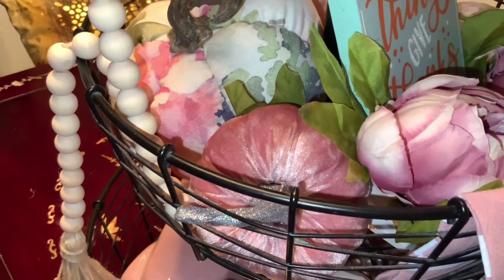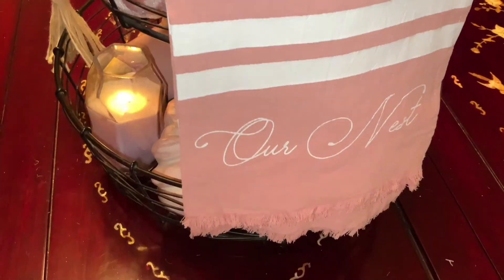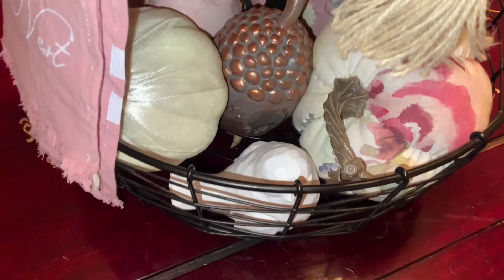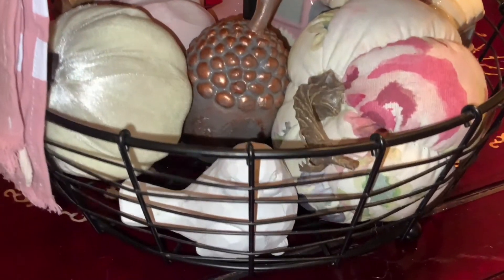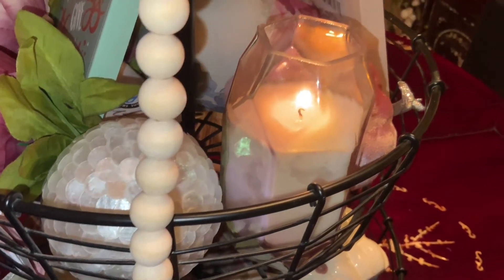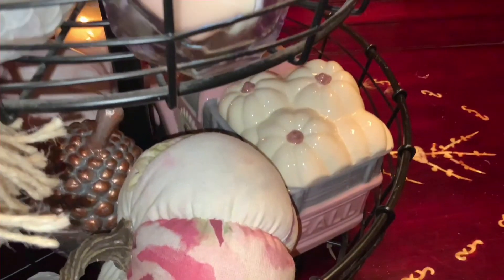I hope you guys liked it and it gives you some inspiration to create your own tiered tray. It doesn't have to involve a lot — a lot of people think tiered trays are just for food and serving, but you can do whatever you want with them. People use them in their bathrooms, in their kitchens for holding different items — they can be decorative, multifunctional, utilitarian, or whatever suits you.